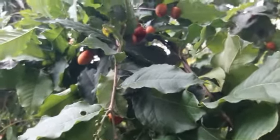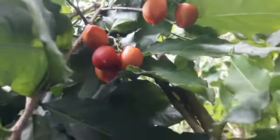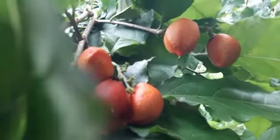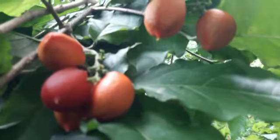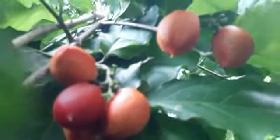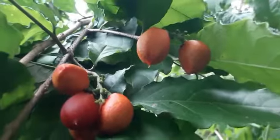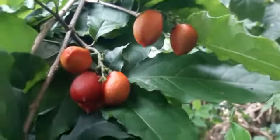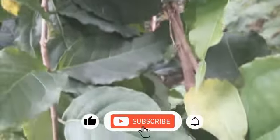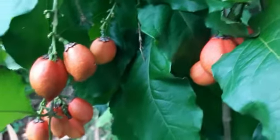What truly sets the peanut butter fruit apart is its remarkable taste. When you take a bite, your taste buds are greeted with a rich and nutty flavor that closely resembles that of peanut butter. The taste is often described as a delightful blend of nuttiness and subtle sweetness. It's a true delight for those who appreciate the creamy and savory notes of peanut butter.